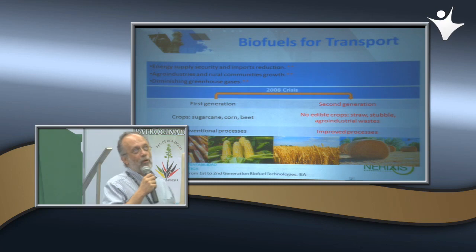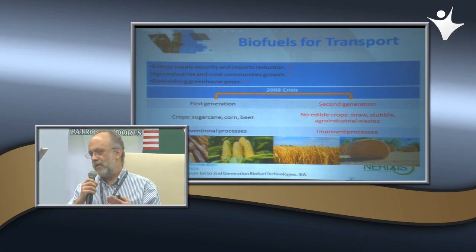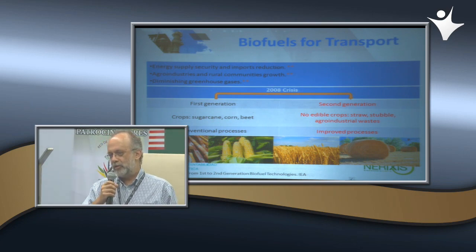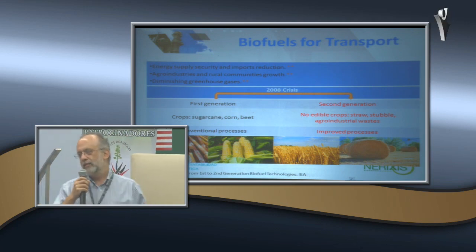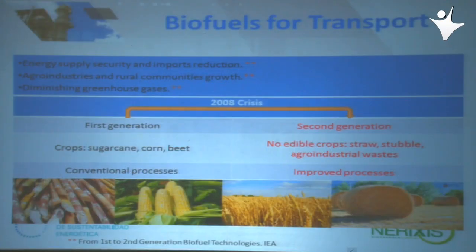La conexión con los biocombustibles para transporte viene de que en los noventas se empezó a utilizar este término para plantas que producían biocombustibles, en primera instancia utilizando materias primas que intervenían en la cadena alimenticia. Todos sabemos que eso trajo problemas y se dice que causó la famosa crisis energética alimentaria del 2008, lo que provocó que la comunidad internacional se moviera hacia el uso de otras materias primas y procesos que no participaran en la cadena alimenticia.